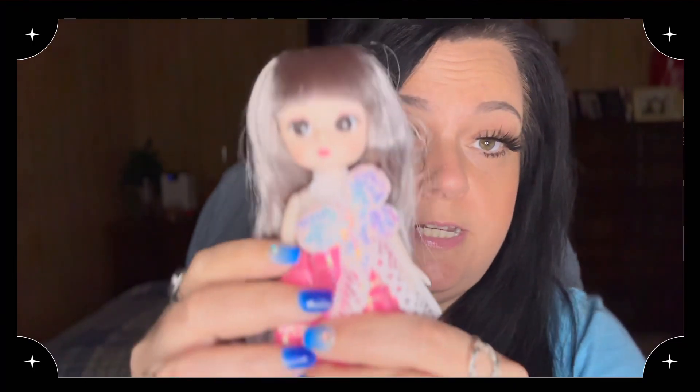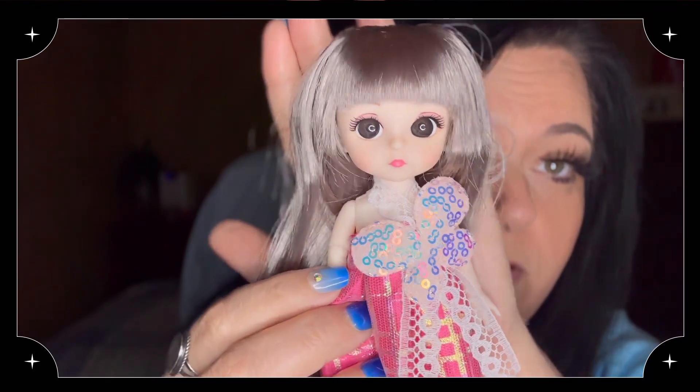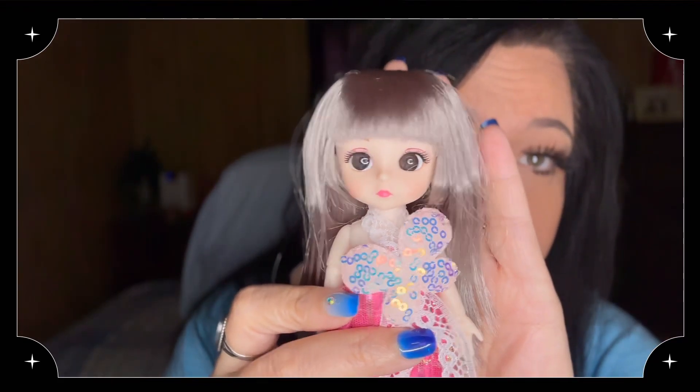The order came in yesterday, which was June 14th, and she's already been playing with them. This one is called the Fashion Doll Princess Suit for Girls — it's 17 centimeters, or 6.69 inches — and this one was $2.98. This is the pink one and she had a little pink bow in her hair, but Gracie's already taken it out. The bows are like little hair ties that you can actually put in your kid's hair.